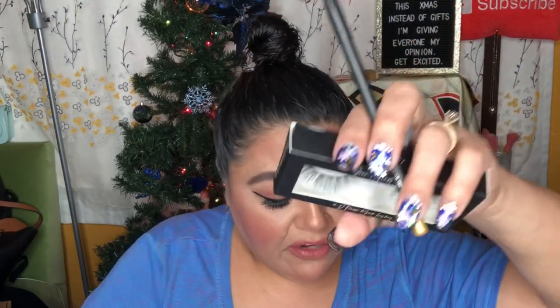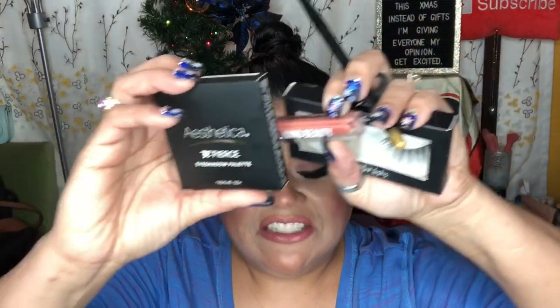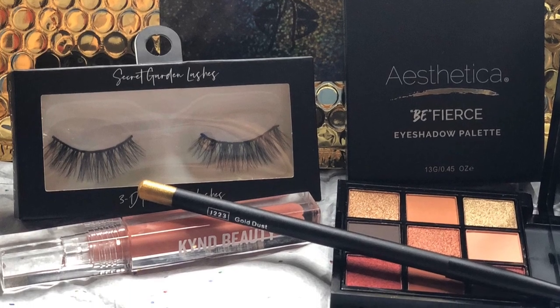We received four items in total. First, the Secret Garden Lashes 3D Fox Mink Lashes for $9. Second, the Glitz Glam Box metallic eyeliner in the Gold Rush shade for $12. Third, the Kind liquid lipstick that stays on for $11. And fourth, the Be Fierce eyeshadow palette from Esthetica for $24. That's everything that came in my December subscription box. I'll leave Glitz Glam Box's information in the description if you're interested. Thank you so much for stopping by — like, share, and subscribe, and I'll see you guys in my next video. Goodbye!